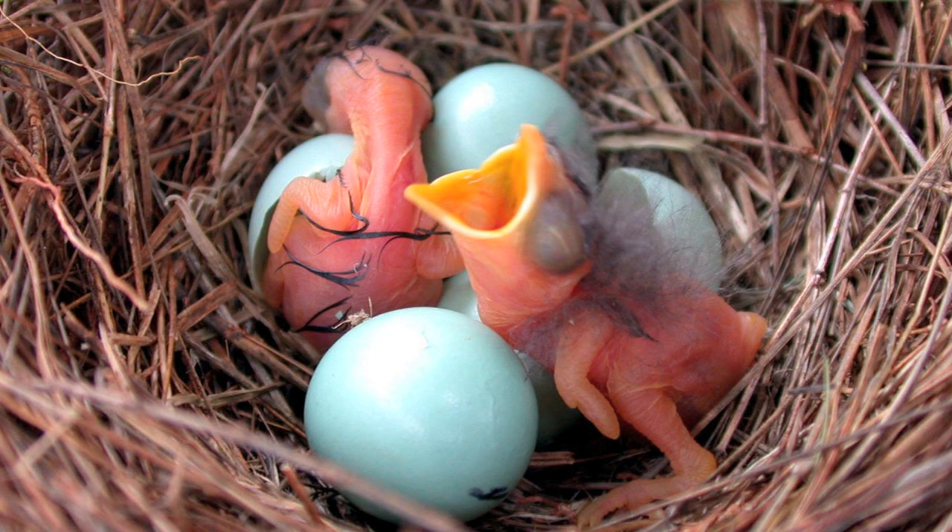Then she will incubate the eggs for 12 to 14 days while the male is off hunting for food to feed to his mate and to maintain the territory. After about 12 to 14 days, the eggs hatch into blind, naked little baby birds that the parents have to take care of.